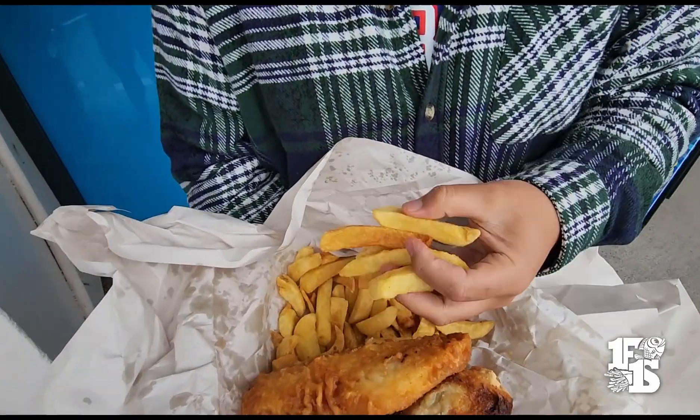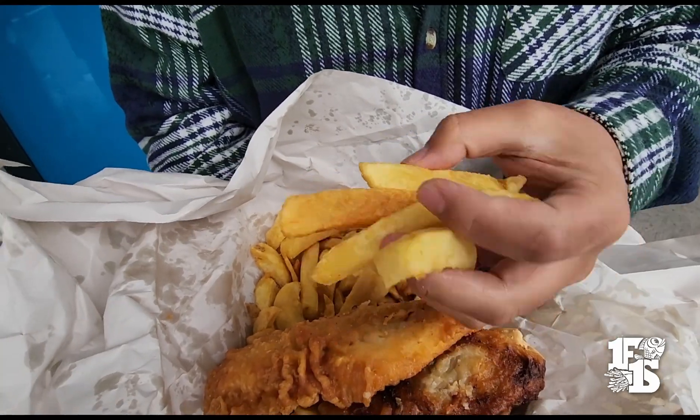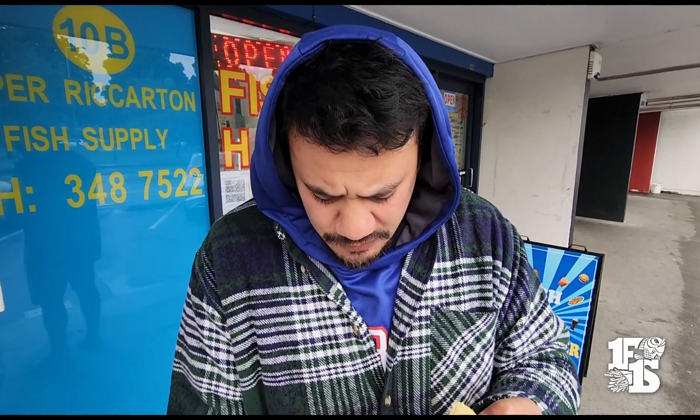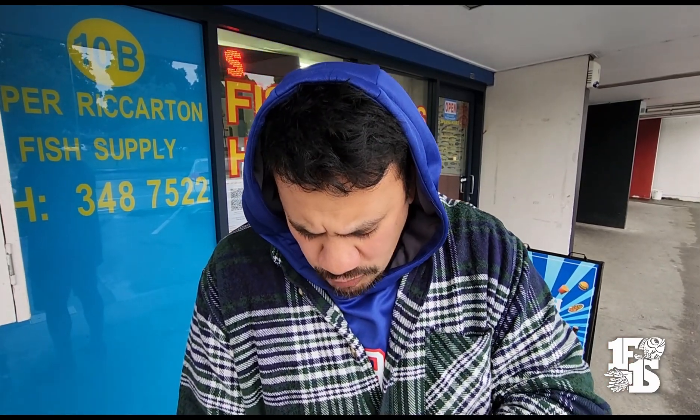Look at these chips — great supply of thick, big, fluffy chips. If you've been around for 27 plus years, you must be doing something right.